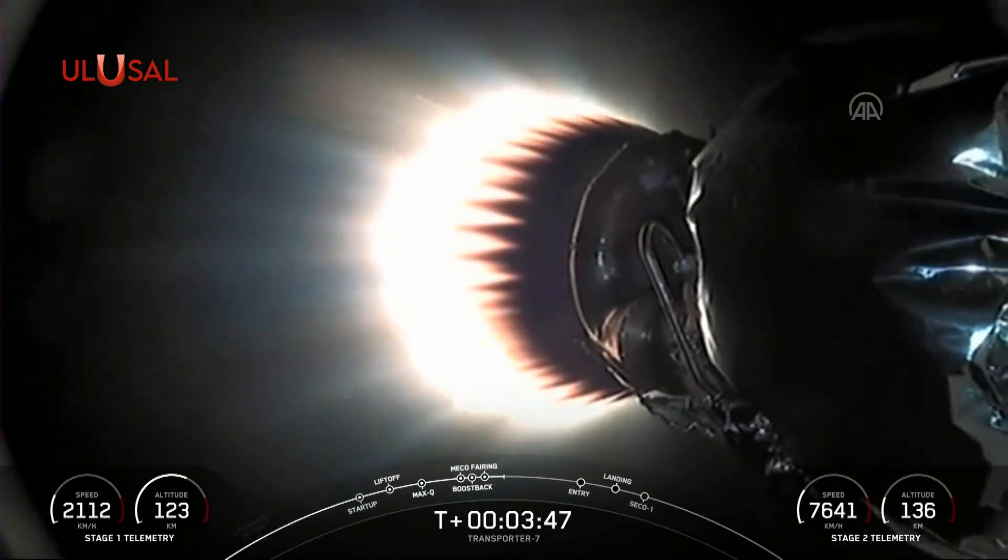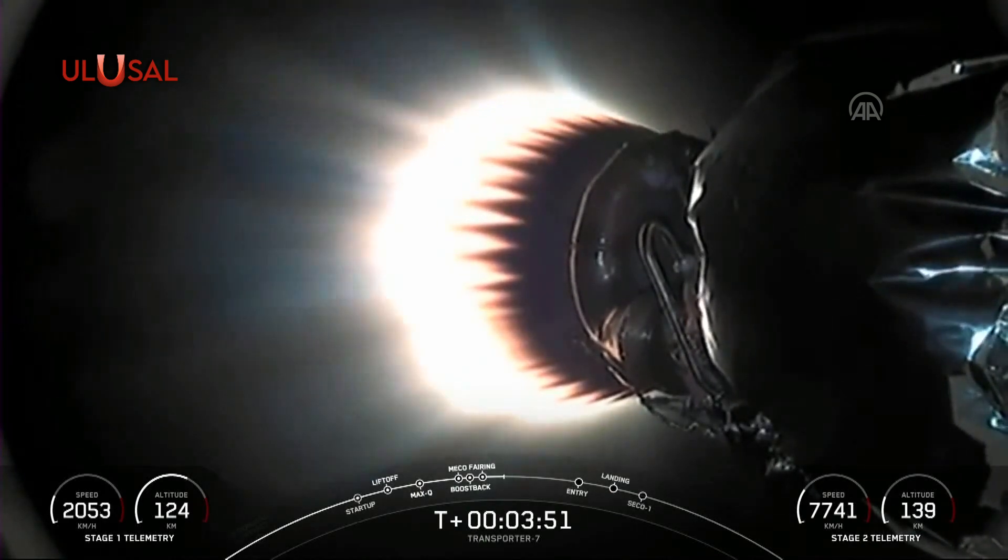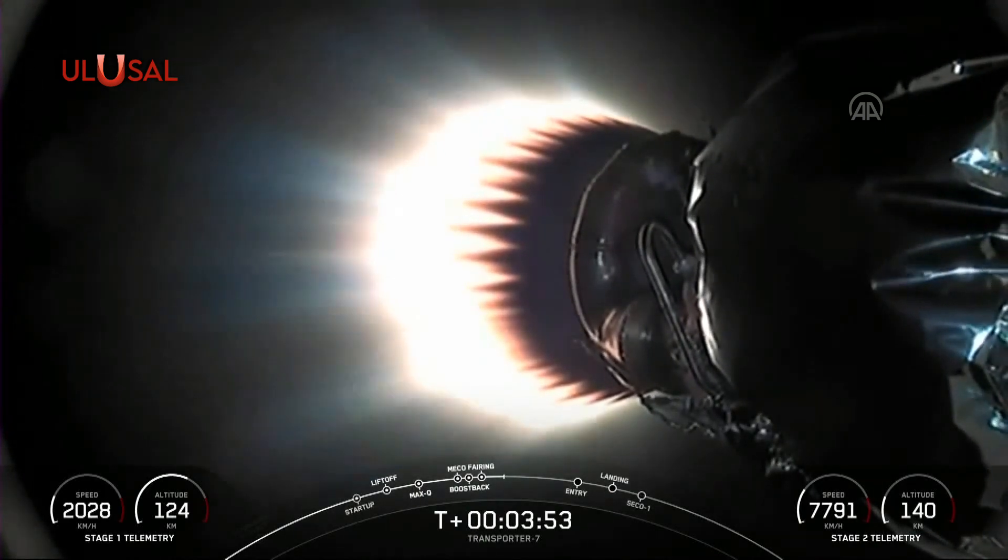Now, the next major milestone coming up will be the entry burn on the first stage, which is scheduled to occur around the T-plus 6-minute mark.